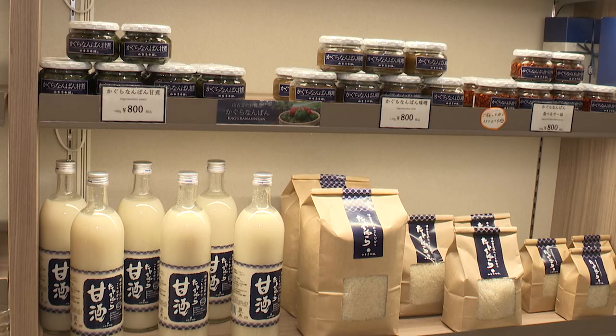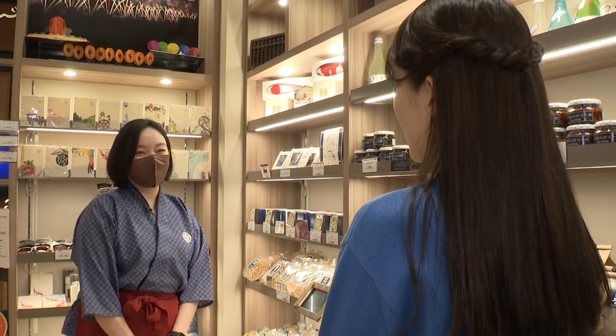Are they popular as gifts? Yes, many people come here to buy our rice products.